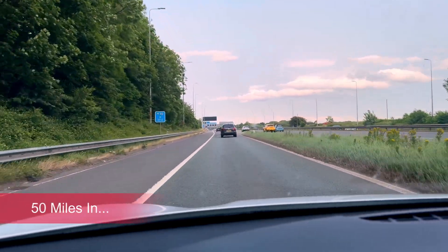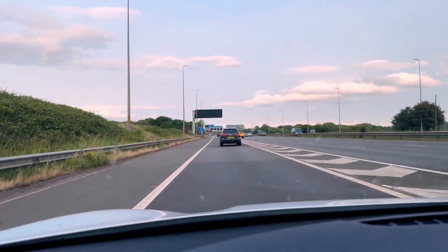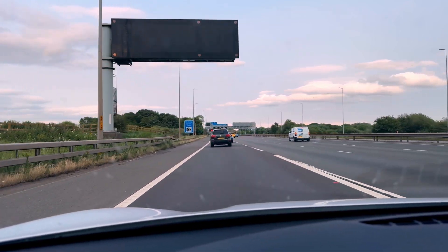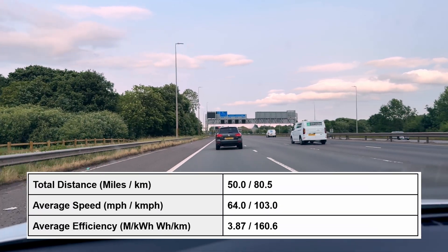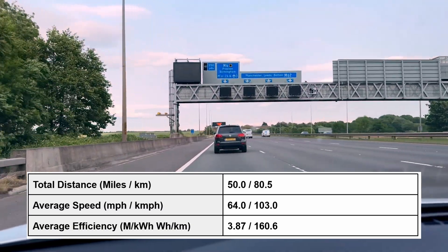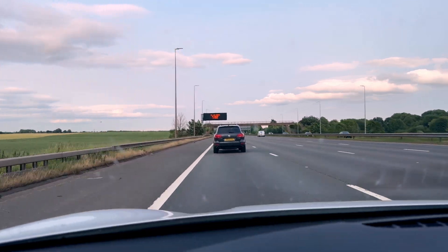Okay, so we've basically ticked over 50 miles — average speed of 64 miles per hour. Unfortunately this car doesn't give efficiency in miles per kilowatt hour; I will put it in the table. We're looking at 25.8 kilowatt hours per 100 miles for the first 50 miles. I'm now going to reset the trip computer again, but not the average speed — let's see how much we get.